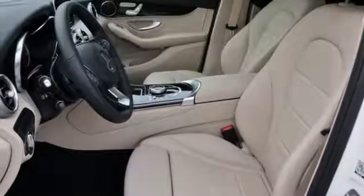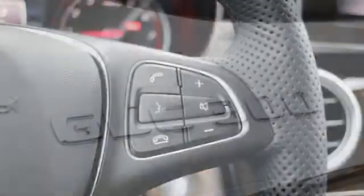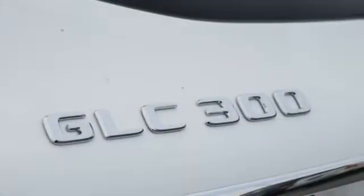External memory control, auto-dimming mirrors, front heated bucket seats, auto tilt-away steering column, and automatic transmission.